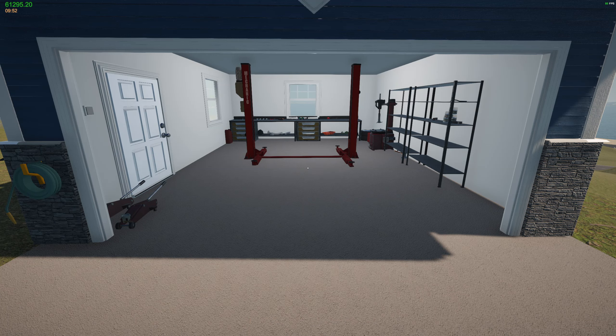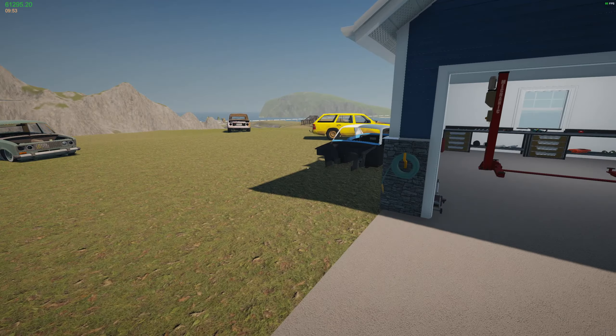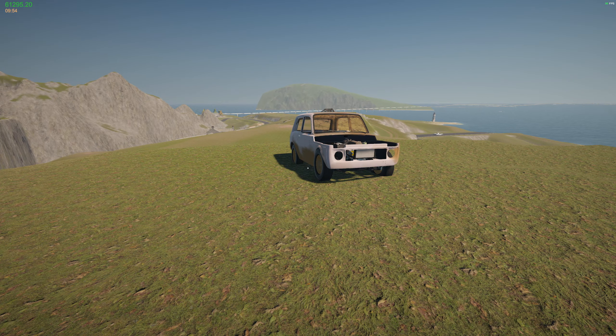Hello! Welcome to another episode of my garage. I have sold the Neon Green Wolf and I have sold the Banana Lad, which gives me enough money to buy the garage.